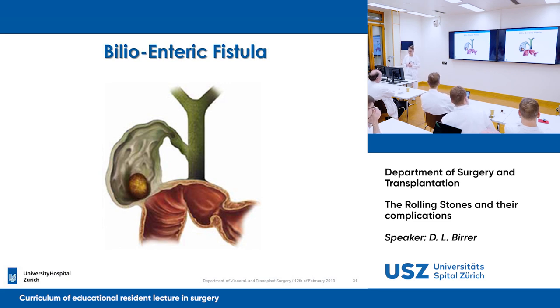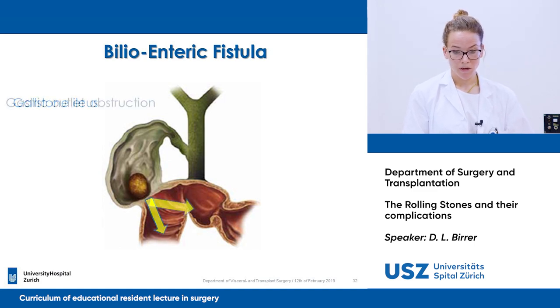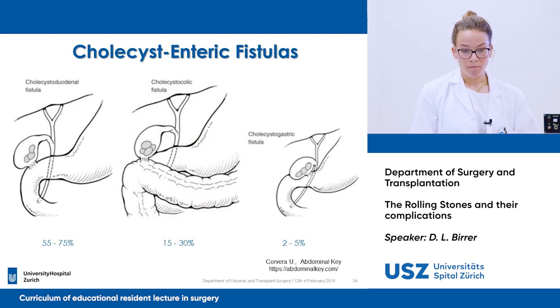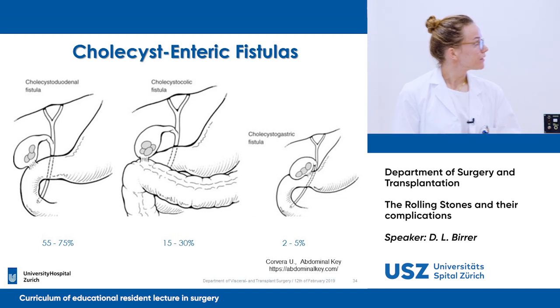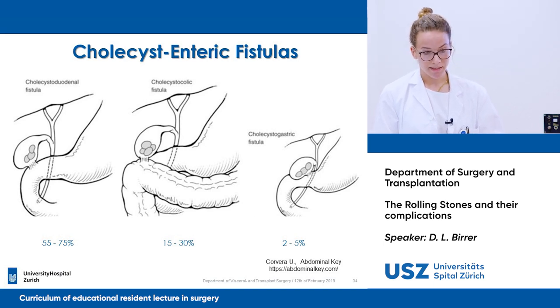This is called the bilioenteric fistula. The bilioenteric fistula can cause different problems — it can cause gallstone ileus or gastric outlet obstruction. The gallbladder can form fistulas to the duodenum, to the colon, or even to the stomach. As you can see, it's most common that it's a cholecystoduodenal fistula due to the anatomic proximity.